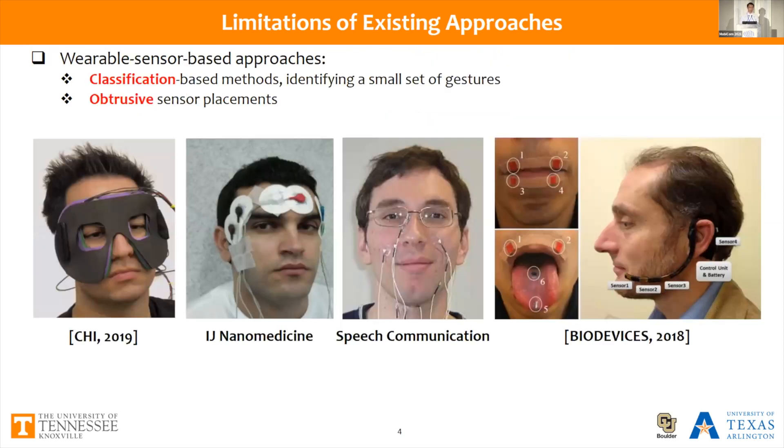Alternatively, there are many wearable-based approaches that recognize users' facial gestures. However, most of them are classification-based methods that can only identify a small set of gestures, and the sensor placements are quite obtrusive in most of these studies.